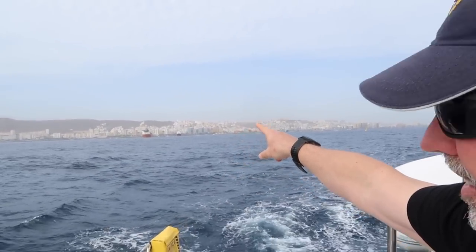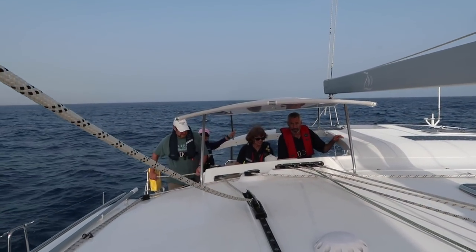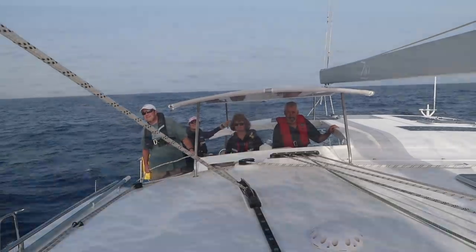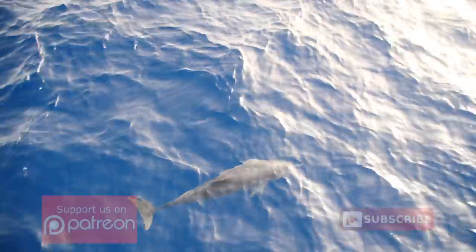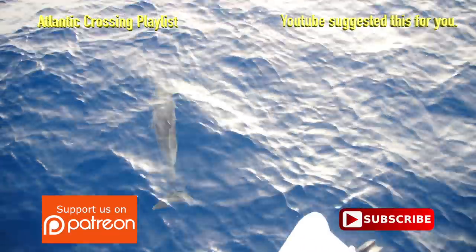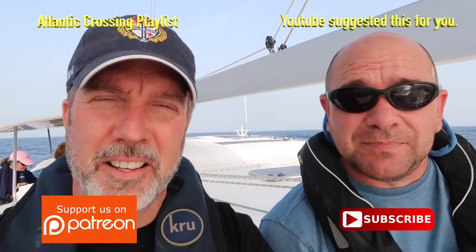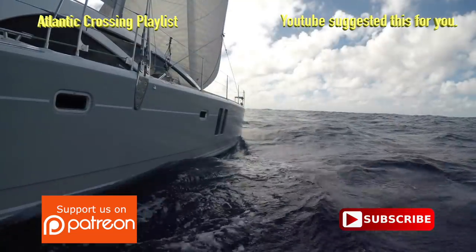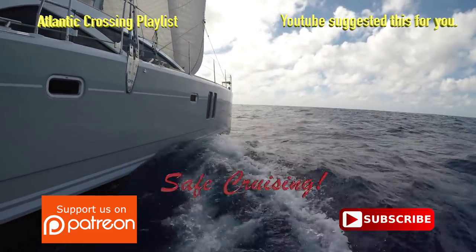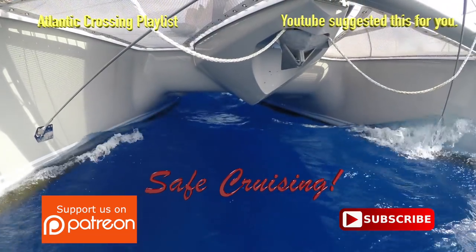Join us next episode when we finally drop the dock lines for good and head out into the big blue ocean. It's three weeks of camaraderie, learning and experiencing new things — in fact the very first day we experienced having dolphins on our bow, which is something I've never had before. Hopefully you enjoyed this episode. If so, take the time and give it a thumbs up — it really helps out the channel. Subscribe so you don't miss the next episodes covering this three-week passage. A special thanks to the patrons that support the channel. Without them this wouldn't be possible. Until next time, this is Craig signing off wishing you safe cruising.